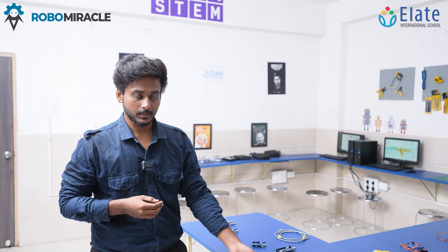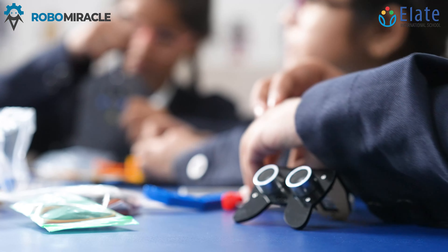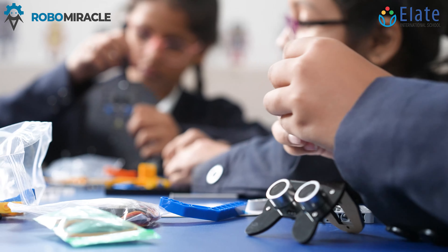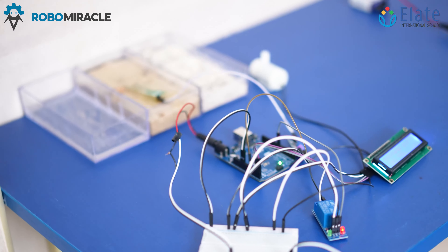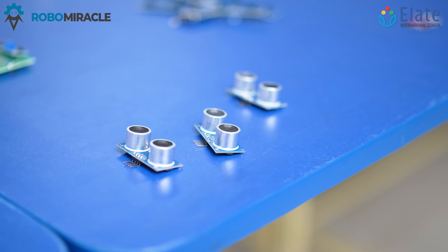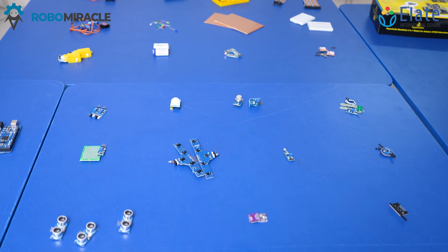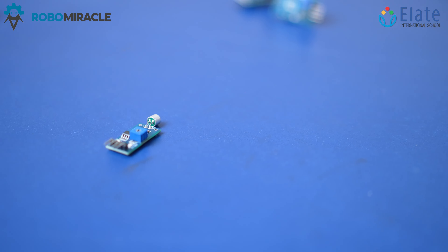Then we have a lot of sensors here. Sensors play a crucial role in robotics. With the help of sensors, students can make innovative and smart robots that can do good for the environment. We have a light sensor, an ultrasonic sensor, a sound sensor, and a moisture sensor — you name it, these will do the task.